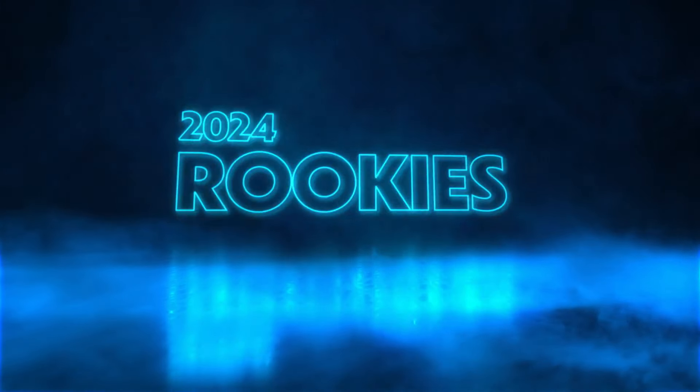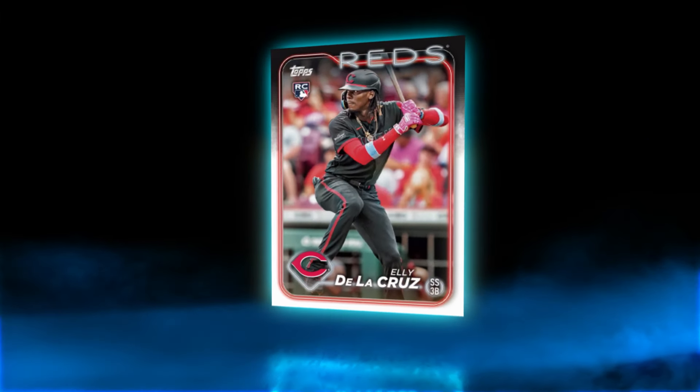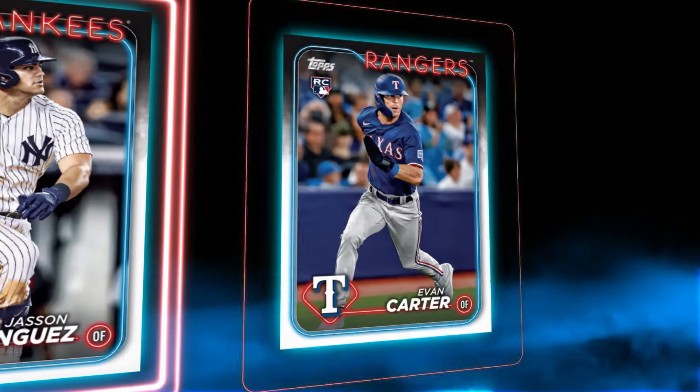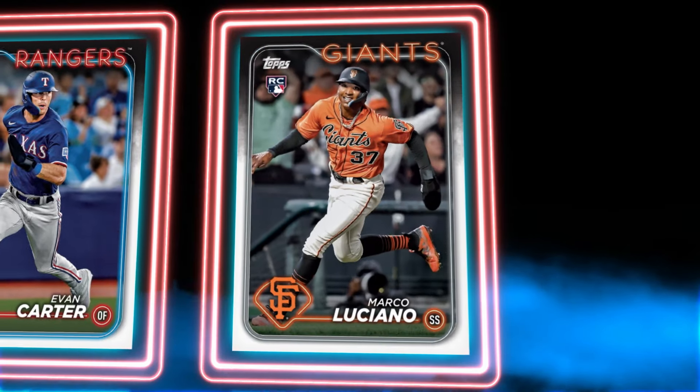The crop of rookies in 2024 is stacked, headlined by the electric Eli de la Cruz. You're also going to want to keep an eye out for players like Jason Dominguez, Evan Carter of the World Series Champion Texas Rangers, and Marco Luciano, to name a few.